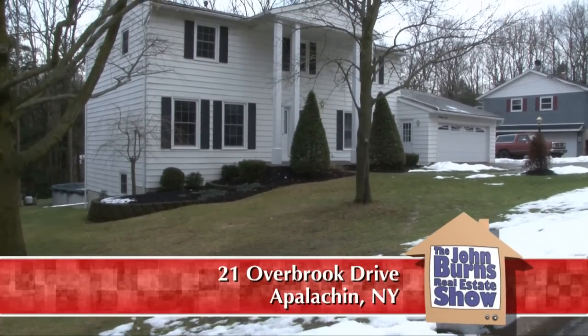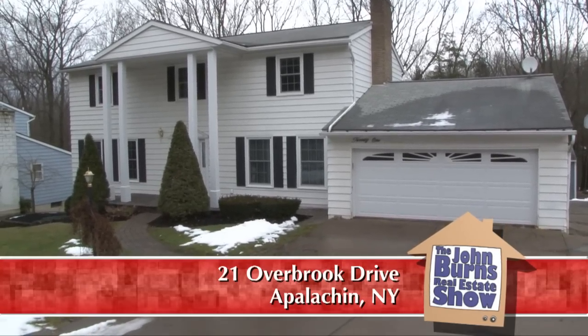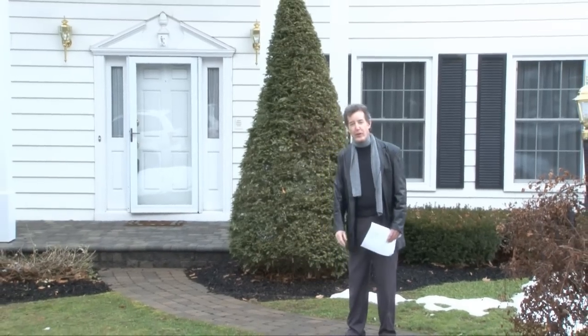This house is in the Tioga Terrace neighborhood, and it's a classic two-story colonial home. I love the two-story columns in the front and the pediment around the front door — very classic colonial.